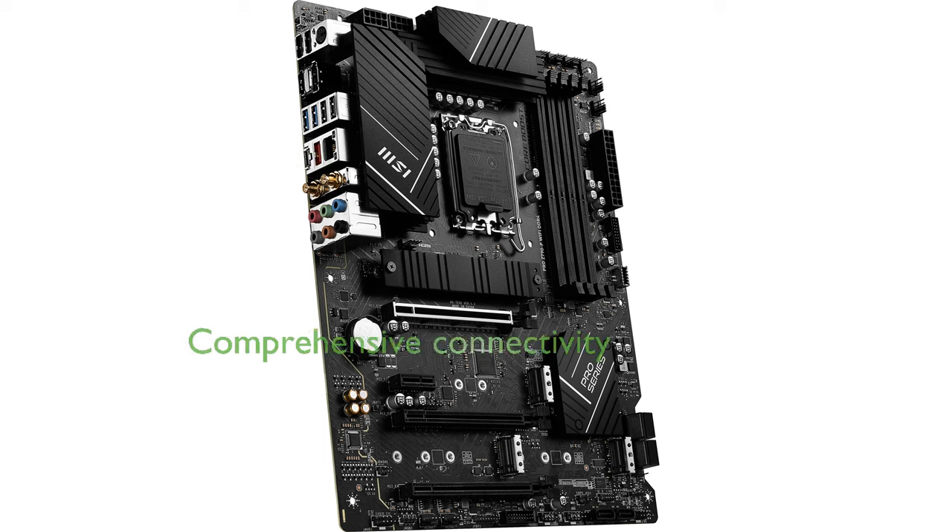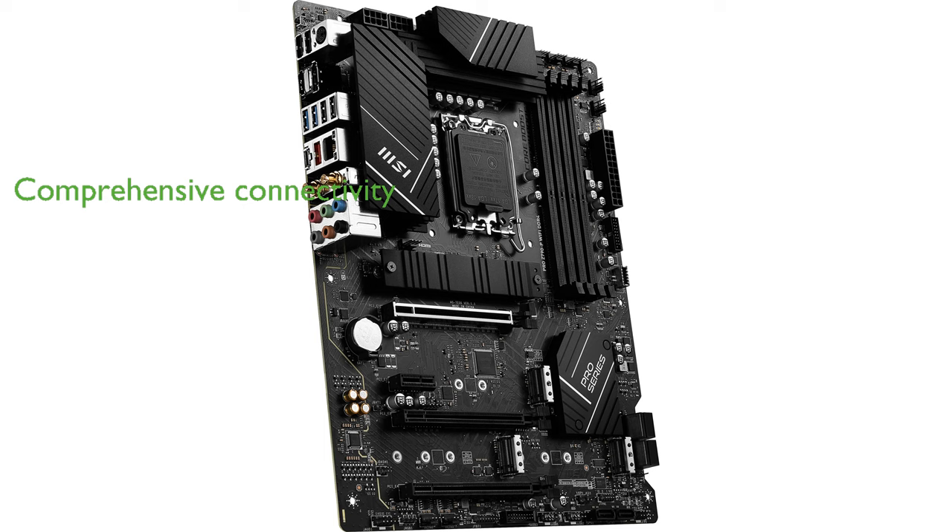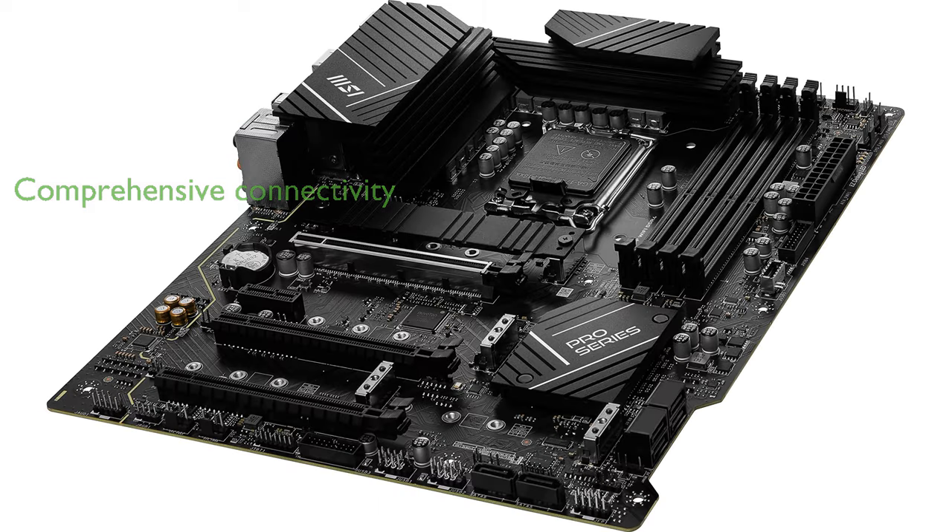Comprehensive connectivity options including USB 3.2 Gen2 ports and Wi-Fi 6E technology provide high-speed data transfer and ultra-fast wireless connectivity.